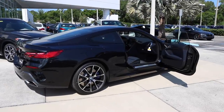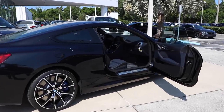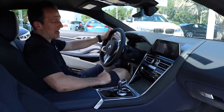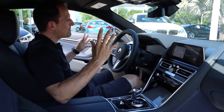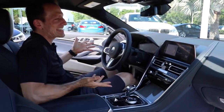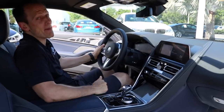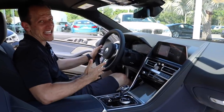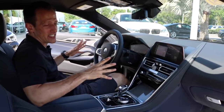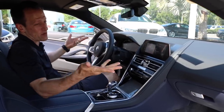All right guys, we're inside the BMW M850i. This is pretty amazing. Now if you're asking me what does this cost — all this amazingness — it's an MSRP of $116,000 the way it sits exactly as you see it. Let's get to the business and see what you get.